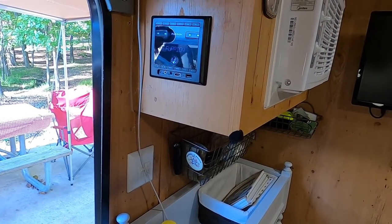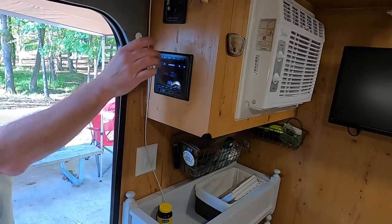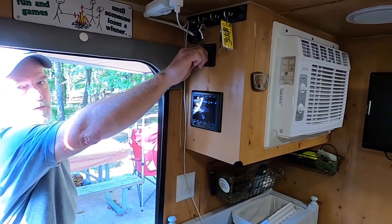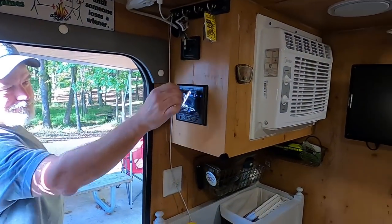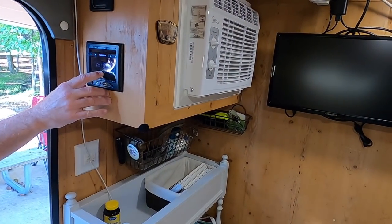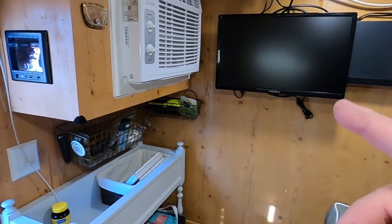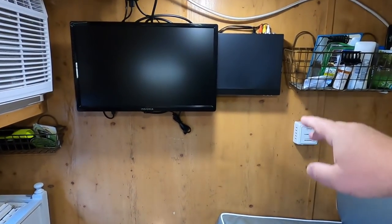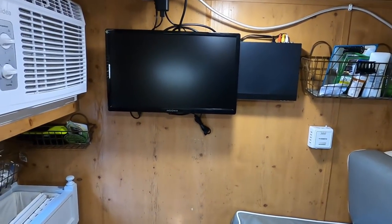It does Bluetooth and all of the above, and then it's got indoor and outdoor speakers — you can select between them. So you've got your air conditioner over there, you've got your television, and what is this on the right? DVD player.